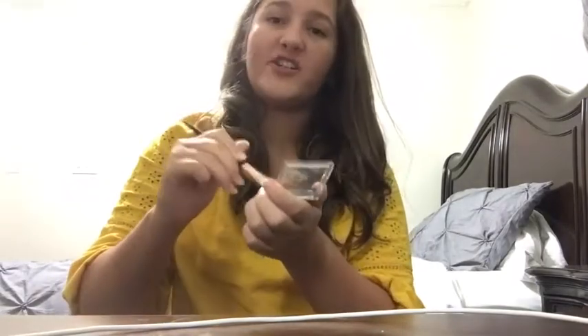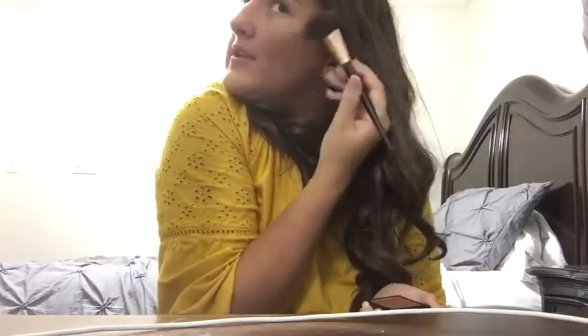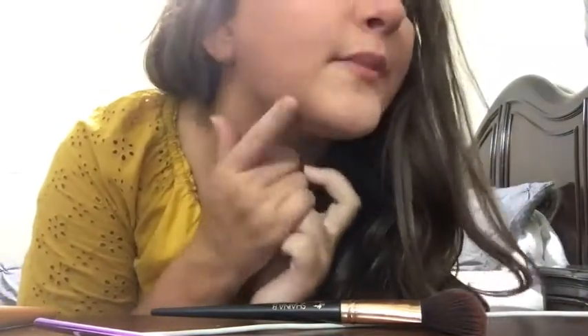I'm just contouring out my cheekbones — I apply it with one brush and blend it with another. I'm doing the hollows of my cheekbones to get a little more height in my cheeks. I'm also contouring my nose just because her nose is a tad bit smaller than mine. That is my contour, and I also did my jawline because everybody contours their jawline these days.